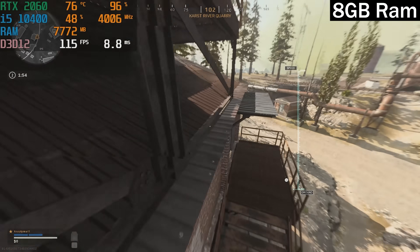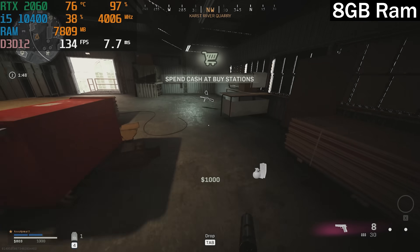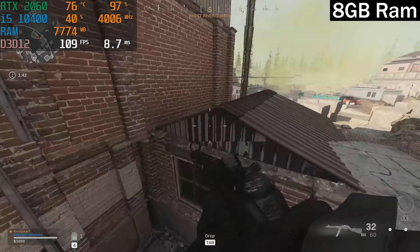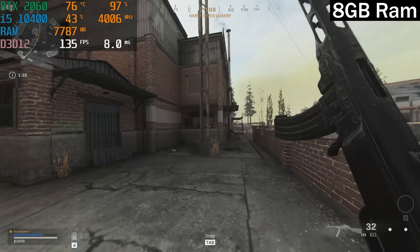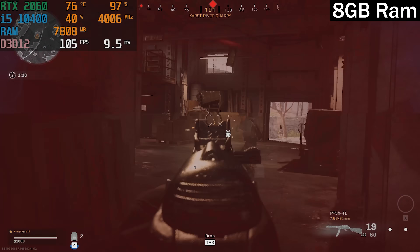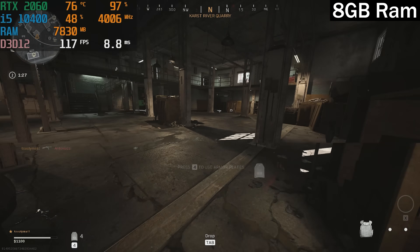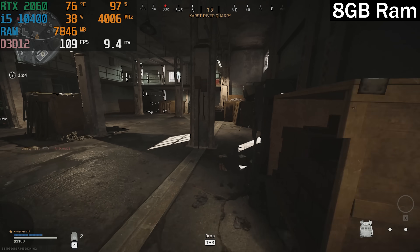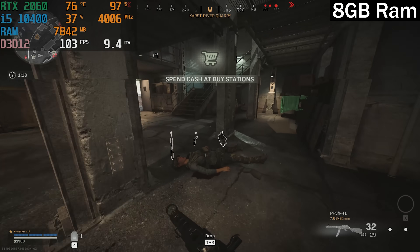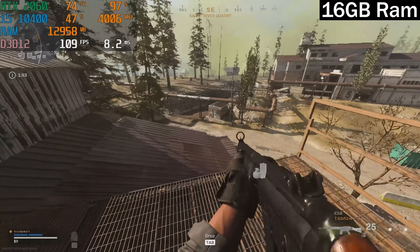In Warzone using training mode, we averaged about 100-plus FPS using 8 gigs of RAM. We really did start to notice an increase when we jumped to 16 gigs, getting over 120 FPS most of the time. We wanted you to see the gameplay footage and use your eyes to judge the experience — with 16 gigs you get a slightly higher frame rate and slightly higher averages, but for the most part it's a very negligible difference. We thought 16 gigs would be a massive difference in budget PCs, but in the games we tested, 8 gigs was still adequate.